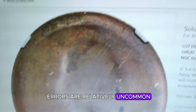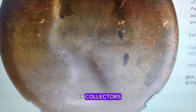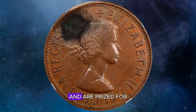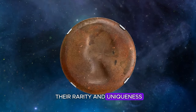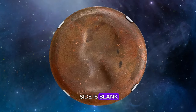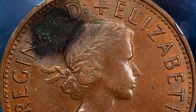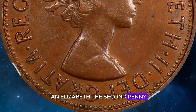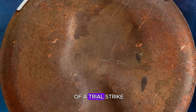These errors are relatively uncommon and highly sought after by collectors. Uniface errors can occur with any coin denomination and are prized for their rarity and uniqueness, especially when the unstruck side is blank or shows a partial design. This particular coin, featuring the obverse of an Elizabeth II penny, is a fascinating example of a trial strike.